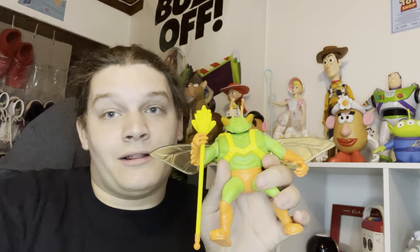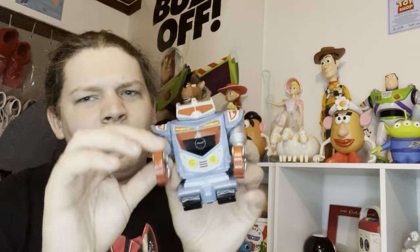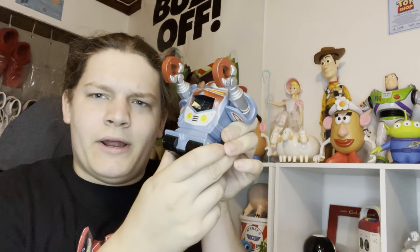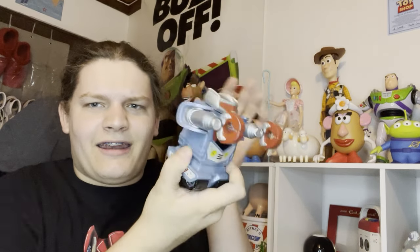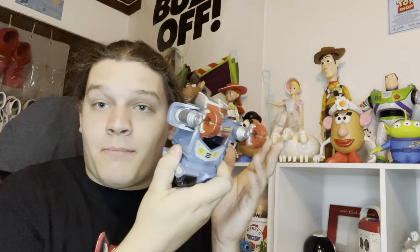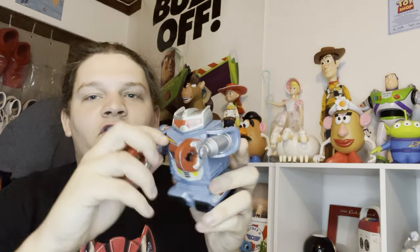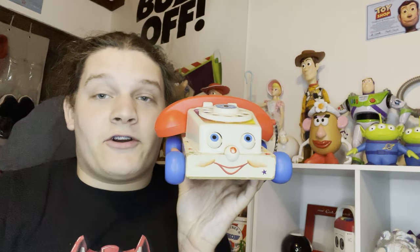Another Sunnyside Daycare gang member I got is Sparks the robot, also from Mattel. He doesn't extend or act the way he does in the movie, and isn't proper movie size, but neither is Twitch or Chunk. I'm not complaining because these are still really good pieces in my collection. I love the way his arms articulate and he's just nice for display.